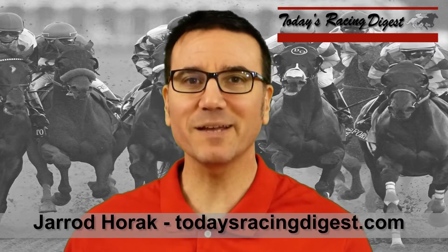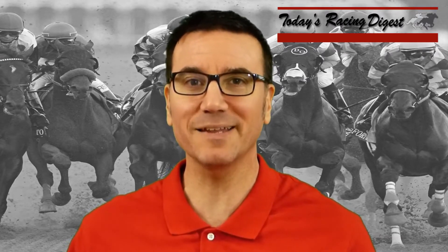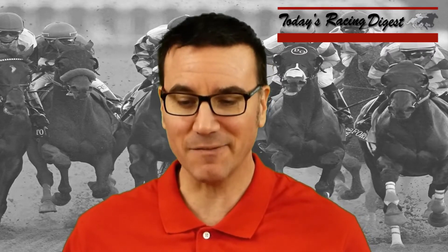This is Jared Horak for today's RacingDigest.com. We're going to do a weekend video stakes doubleheader from Santa Anita Park for Saturday February 10th and Sunday February 11th. We're going to do the San Vicente Stakes Saturday and the Suite Life Stakes for Sunday. But let's jump into the San Vicente.